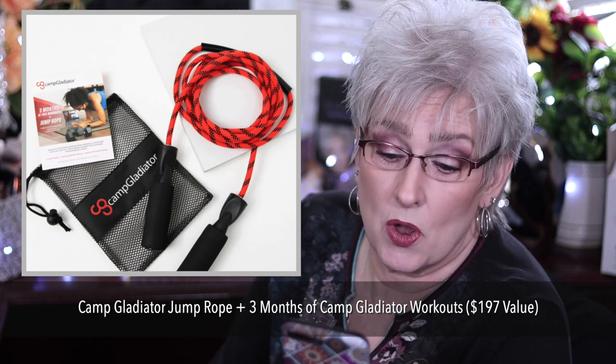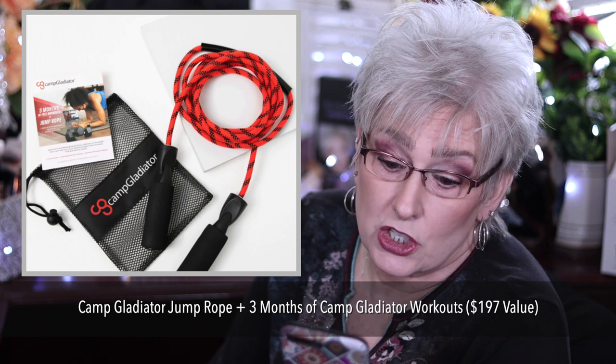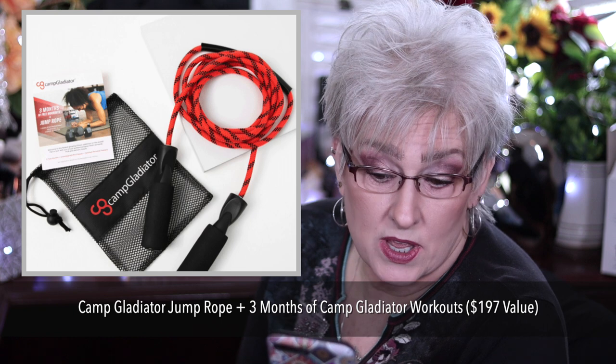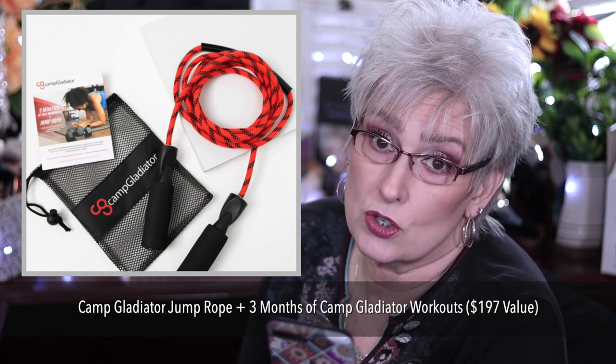The rope features foam handles. It includes a mesh carrying case and three months of free workouts for new Camp Gladiator members. You must redeem that by March 31st, 2022.